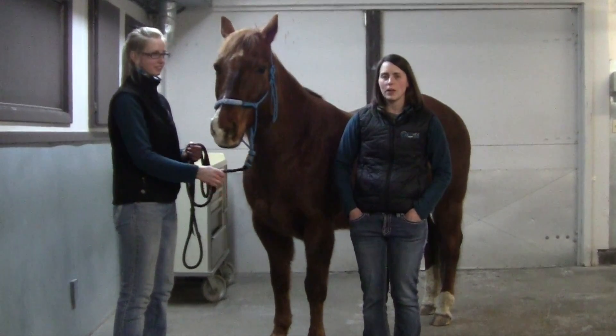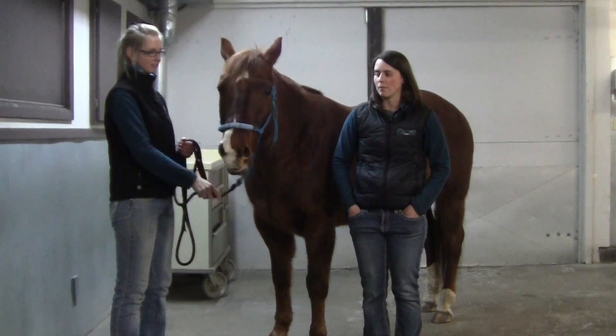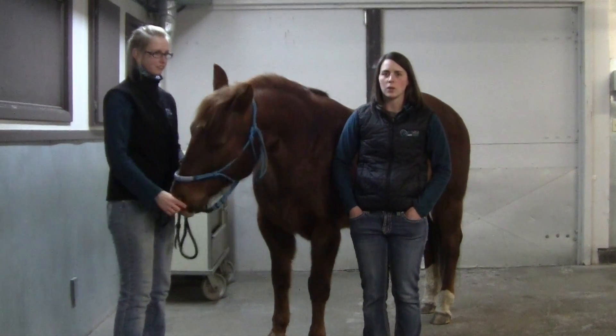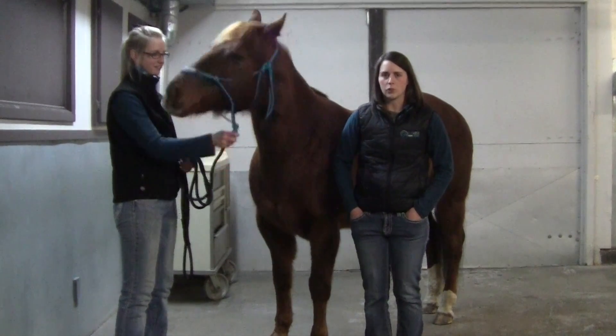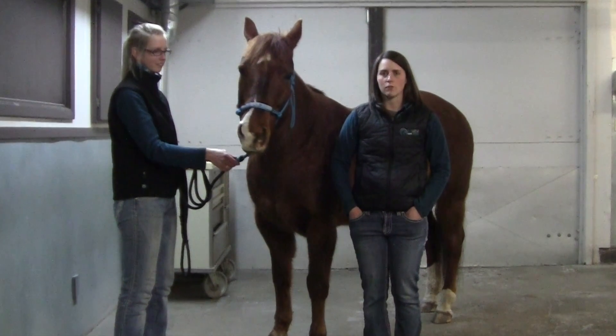If you have newly acquired the stallion, this information can be gathered through a breeding soundness exam. With a breeding soundness exam, you should also be able to do a cooling or freezing trial to get better information about how his semen might ship for cool transported semen, or if he might be a good stallion to market frozen semen on.